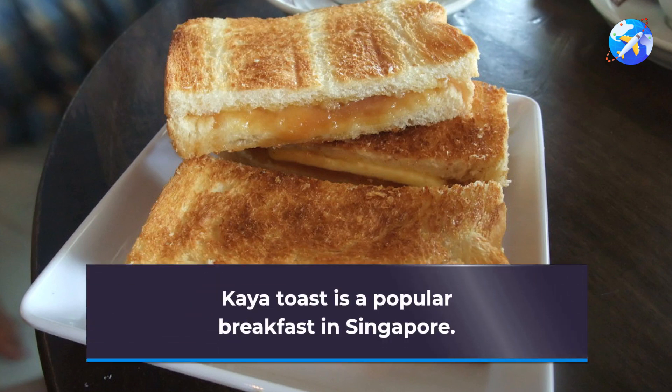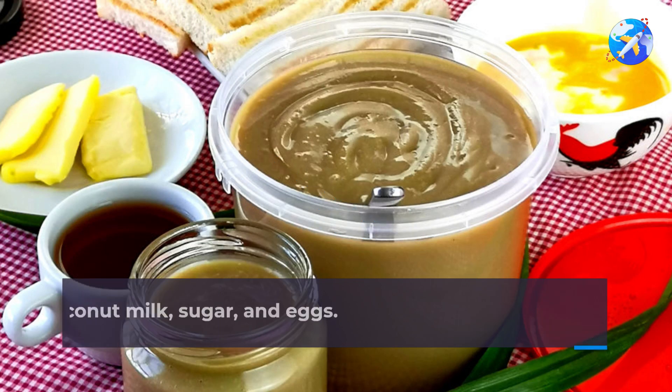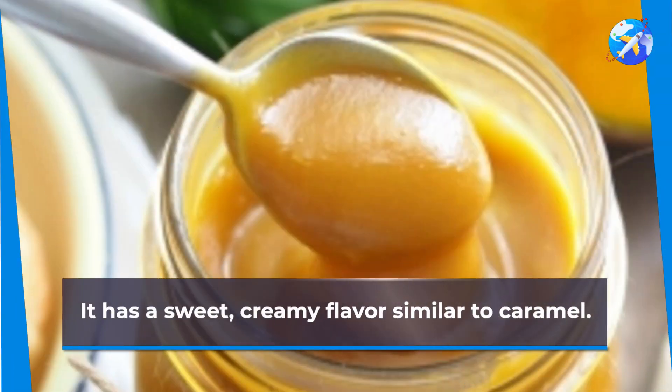Kaya toast is a popular breakfast in Singapore. It consists of toasted bread spread with kaya jam. Kaya jam is made with coconut milk, sugar, and eggs. It has a sweet, creamy flavor similar to caramel.